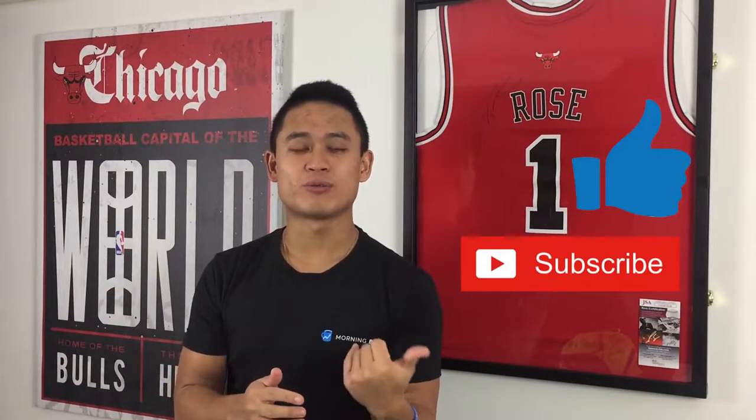Hi, welcome back guys to another Merchandise Monday. It's your boy Justin2FastView with another video. I'd like to mention a couple things — please hit that like and subscribe button. It really does help out the YouTube channel, helps with the algorithm, and also helps you find videos that you'd like to see.